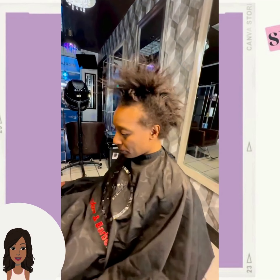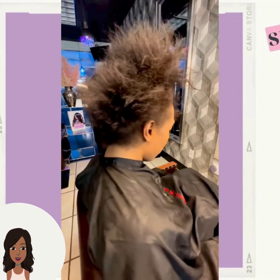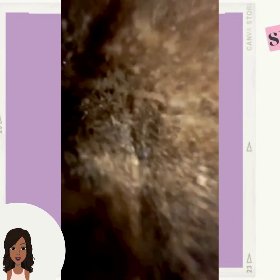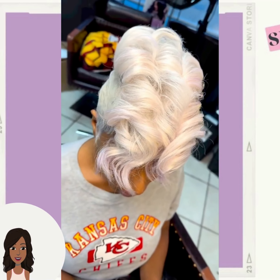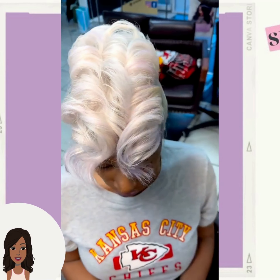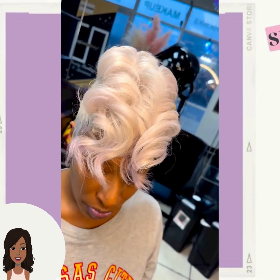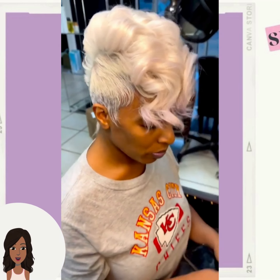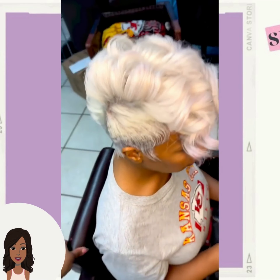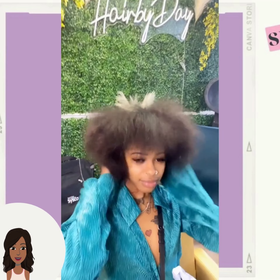Next up we have a hair transformation — oh, such a pretty platinum pixie! Oh, it's like the mohawk style pixie — that is gorgeous!